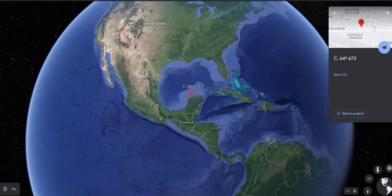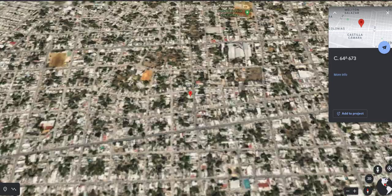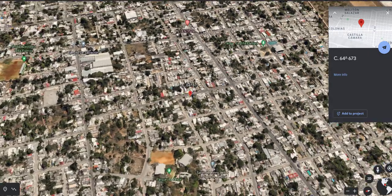Bienvenidos and welcome to Merida, Mexico, capital of the state of Yucatan and second safest city in North America.